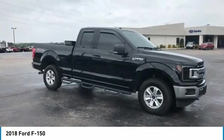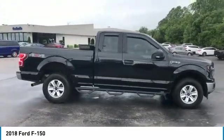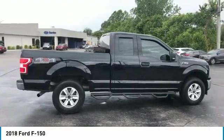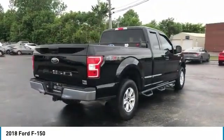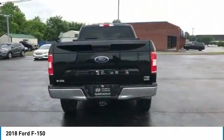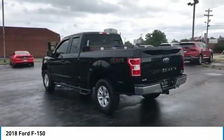Come test drive the 2018 F-150. A Ford F-150 knows how to handle any situation. It's built to follow orders, no whining, and is priced below $40,000. This vehicle has less than 70,000 miles. Come see the car for yourself.